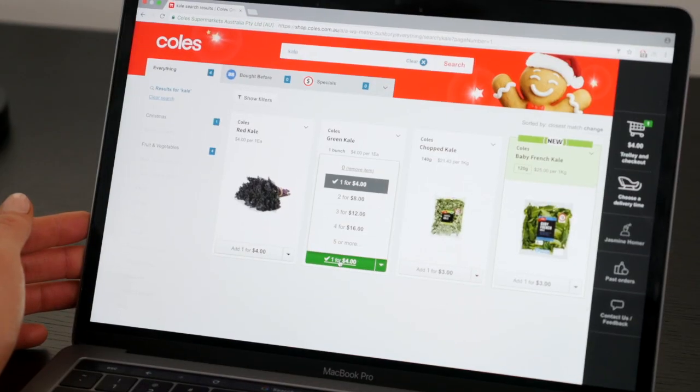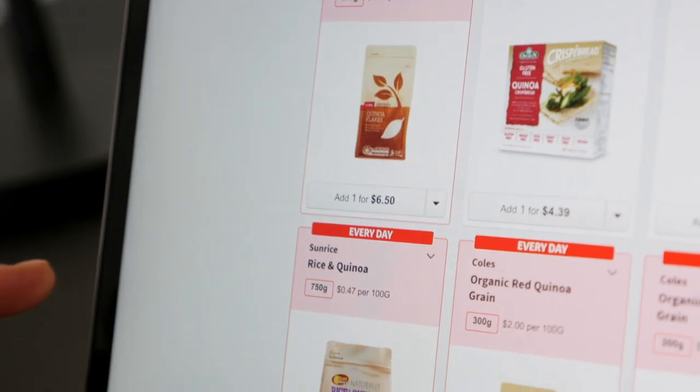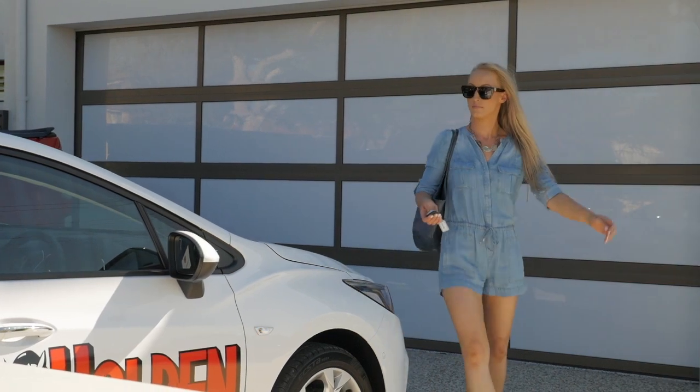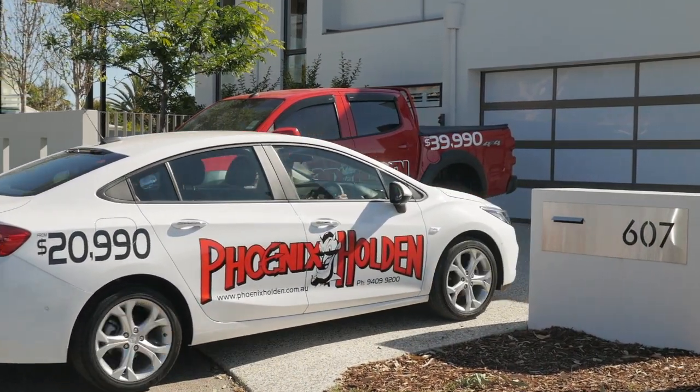Today I'm going to get all the groceries I need without having to set foot inside the shops. If you're pushed for time, find it hard to get around, or like me you have a mild panic attack at the thought of having to take the kids shopping with you, these days there's a perfect alternative and it seems more of us are doing it.